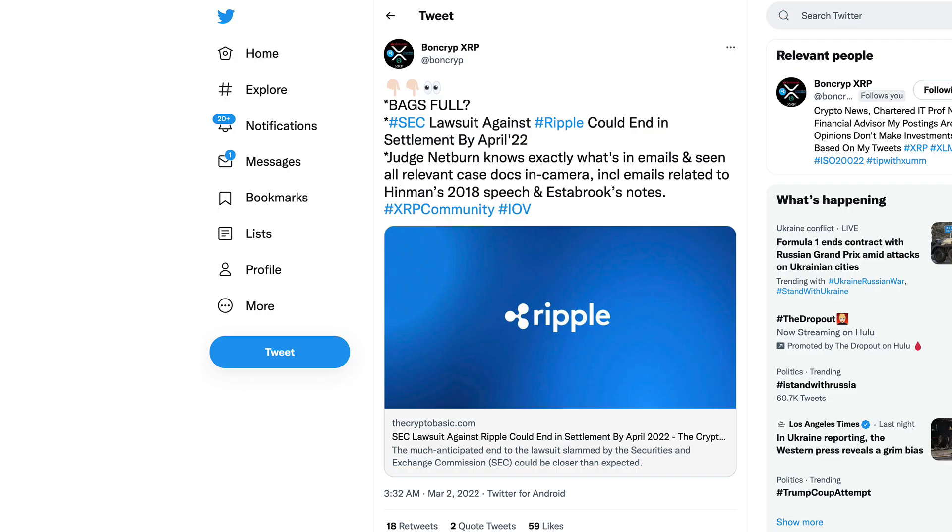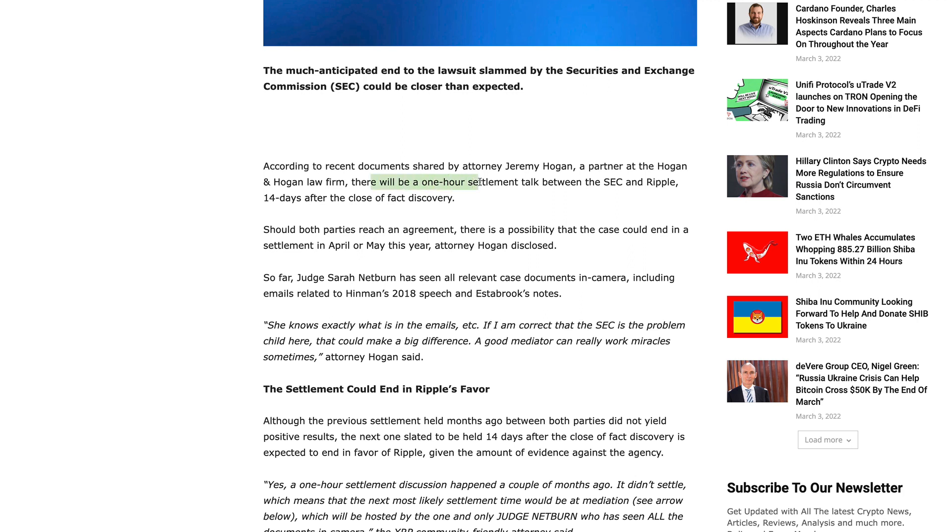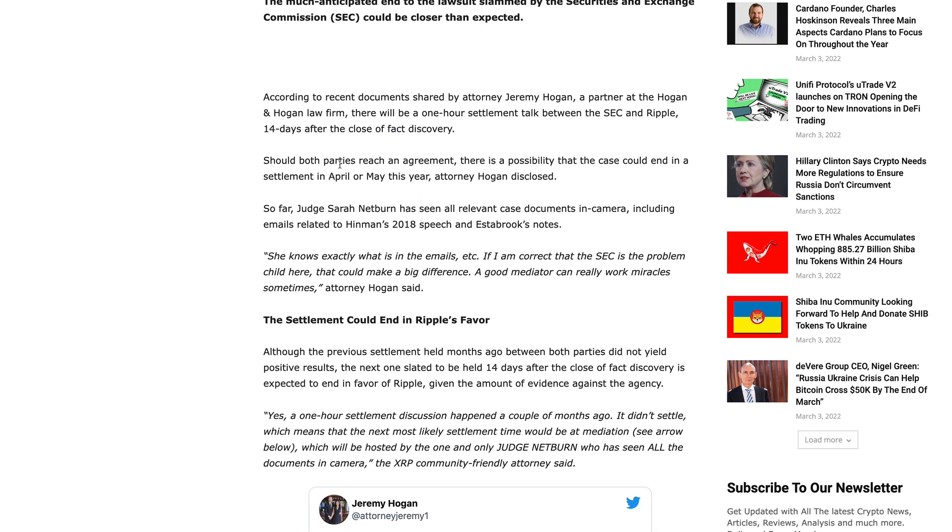We did also recently hear from Jeremy Hogan that April or May of 2022 will be the time frame. His prediction: banks on full SEC lawsuit against Ripple could end in settlement by April 2022. Judge Netburn knows exactly what's in the emails and has seen all relevant case docs in camera, including emails related to Hinman's 2018 speech and Estabrook's notes. According to recent documents, there will be a one-hour settlement talk between the SEC and Ripple 14 days after the close of fact discovery. Should both parties reach an agreement, the case could end in a settlement in April or May of this year.